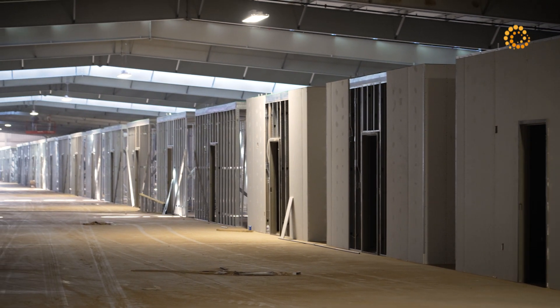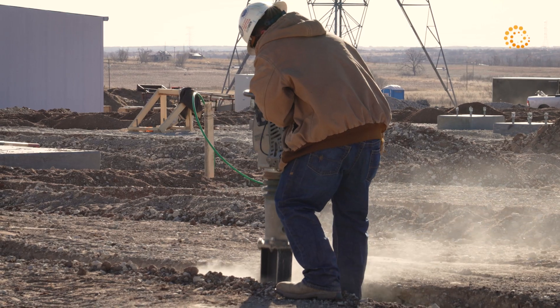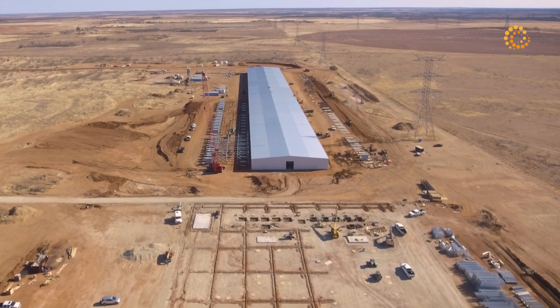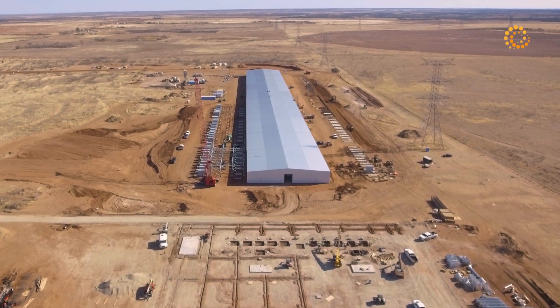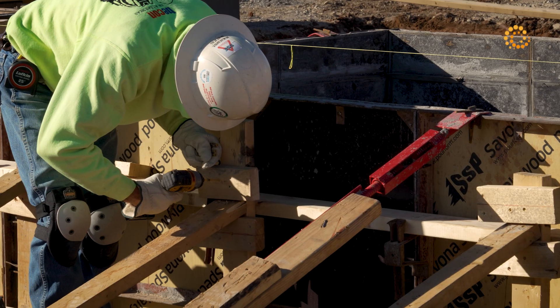We got electricians, we got plumbers. We're going to receive air coolers this week — ten of them will be on site before the end of the month. Those are about 50,000 pounds apiece and those will feed the first 40 megawatts worth of machines here within the building.